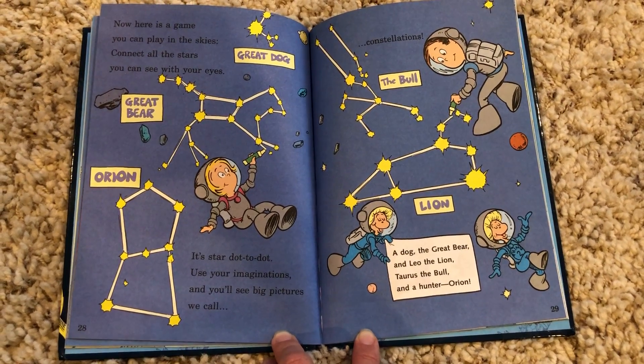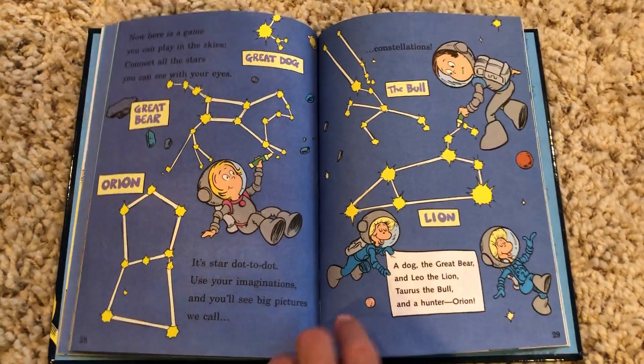A dog, the great bear, and Leo the lion, Taurus the bull, and a hunter, Orion.